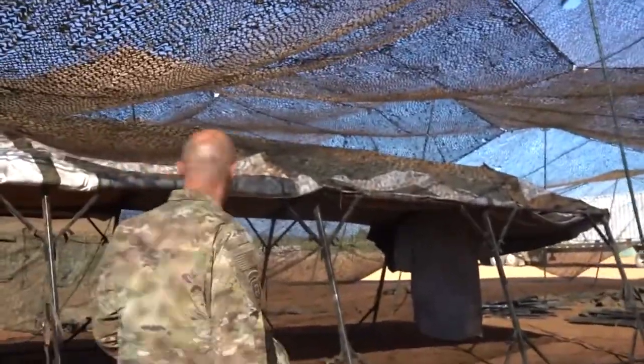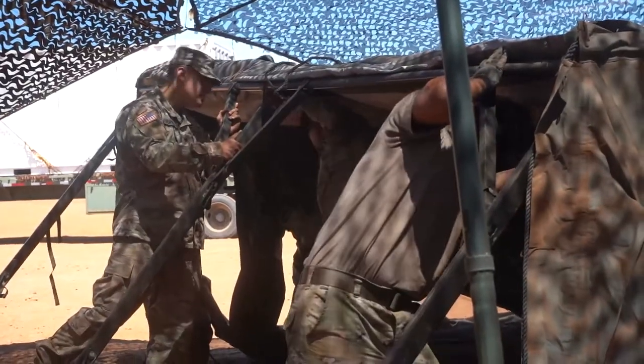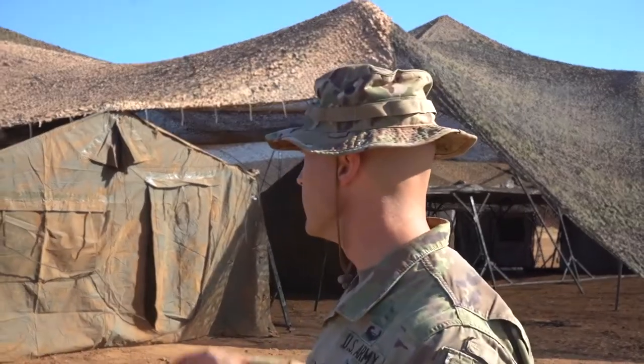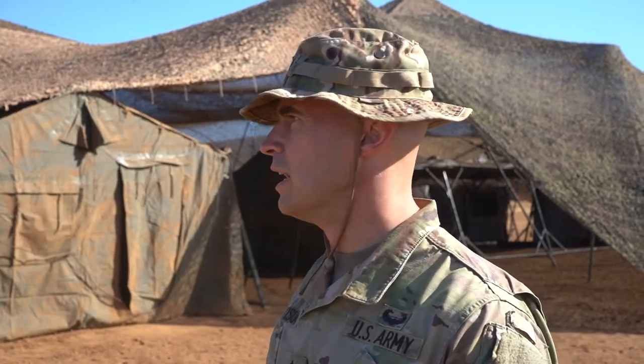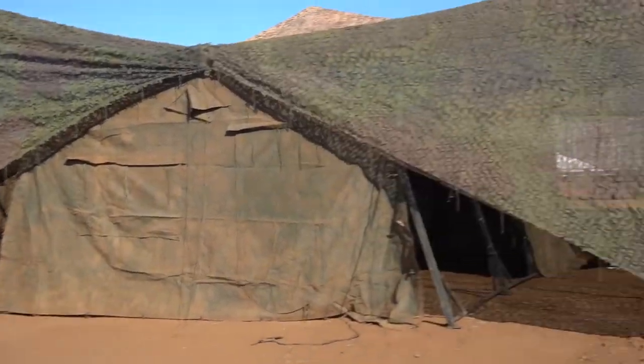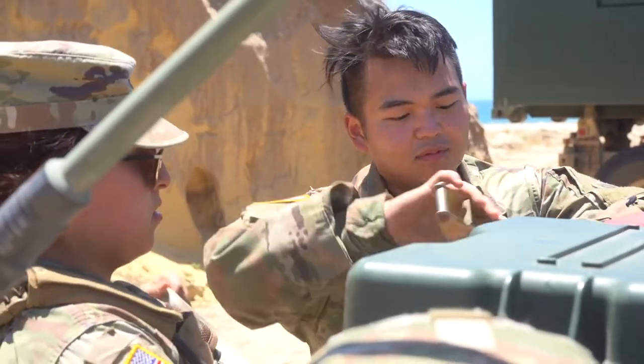We've got the beginnings of our battalion TOC. Tents for each staff section inside, where you can access them from the outside as well. On the inside in the middle, we'll have a collaboration area where we can come together as a staff and work through some problem-solving, some MDMP, all that kind of stuff. We have our expandable van here for our SPO. They run a lot of the tracking for our water, laundry, shower operations, that type of thing.